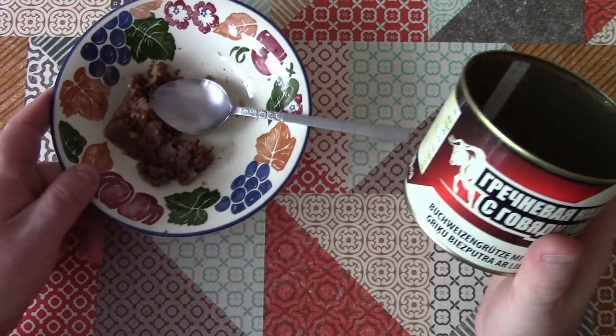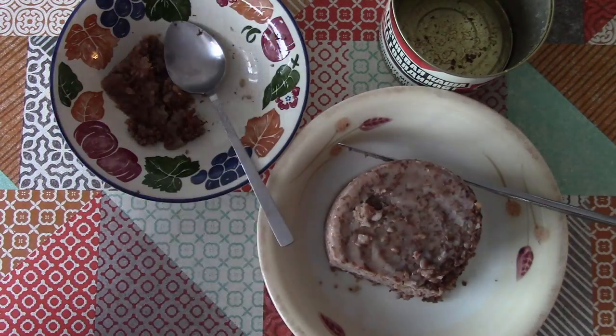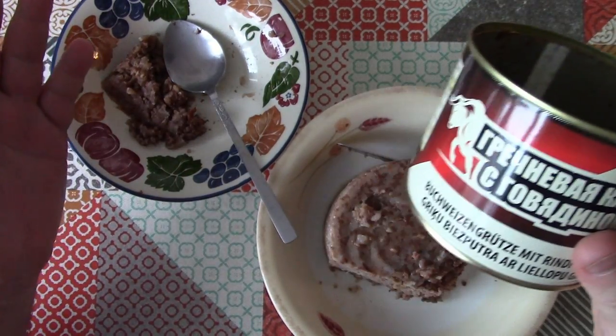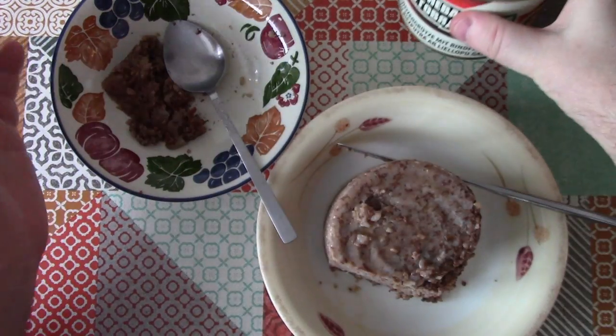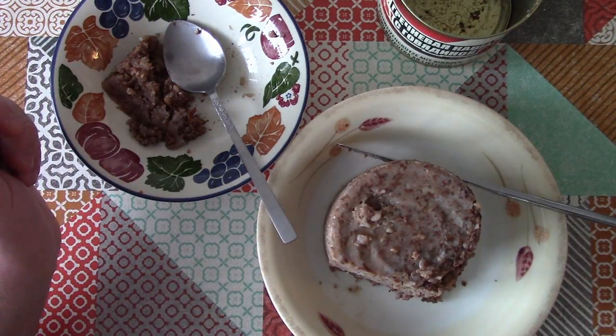So there we go — that's buckwheat porridge with beef from Latvia, Weird Stuff in a Can. If this is your first visit to Weird Stuff in a Can here at Atomic Shrimp, please do check out the playlist at the end of this video because there are 40 or so more videos in this theme, and please do consider subscribing. I'd love to have you on board. Thanks for watching and I hope to see you again soon.